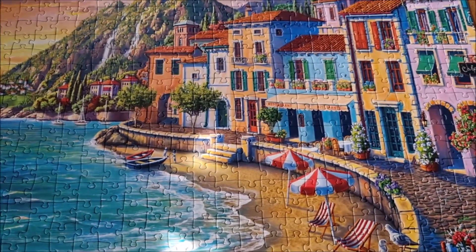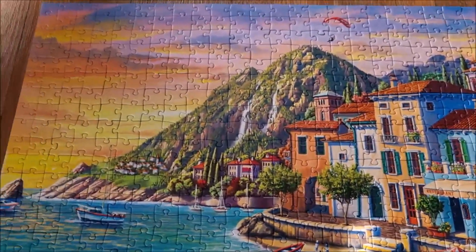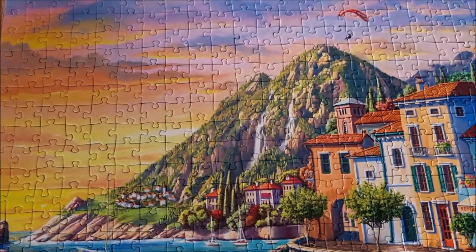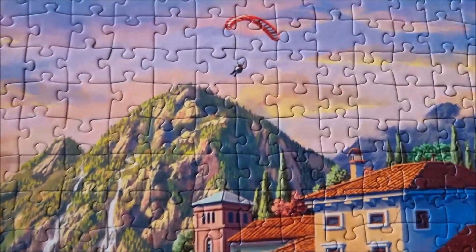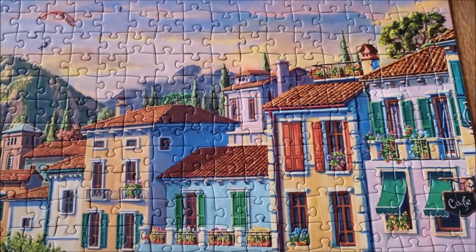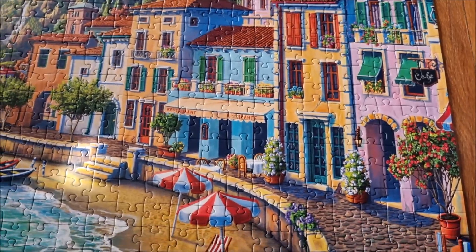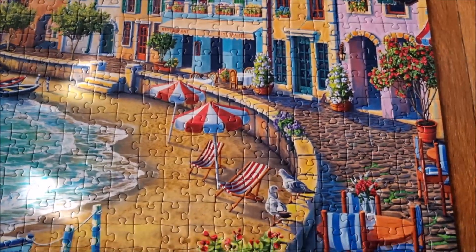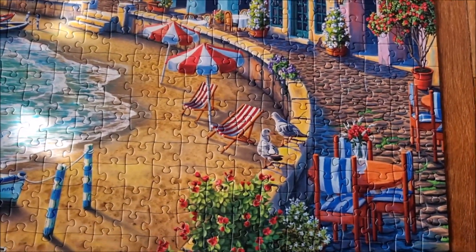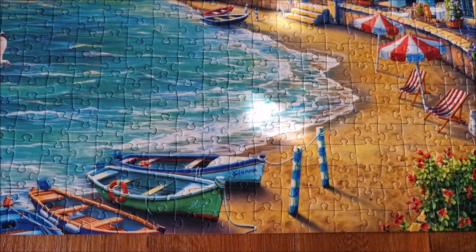Alright you guys, here we have it — the Romantic Sunset! That is romantic indeed. We've got the sunset here, we've got a brave sky jumper there. I don't know, it could be France or something, but it looks cozy — it really does look cozy. I can totally see myself there, so it could be Italy.